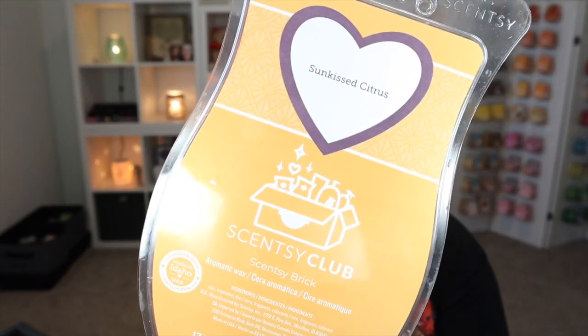Fingers, toes, and eyes crossed that it does come back at some point. Another Scentsy Club brick is Sunkissed Citrus — just a really fun citrusy scent. It is available in Scentsy Club to get as a brick through Scentsy Club, so I've got that one.